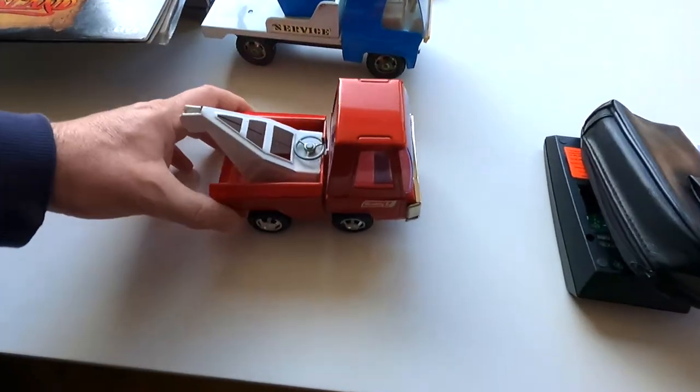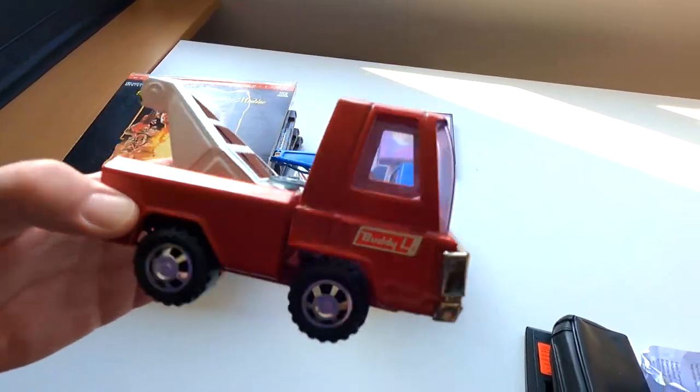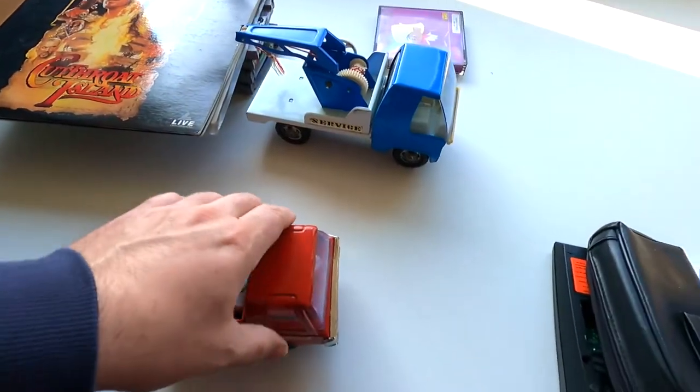I bought this Buddy L crane. Pretty nice — decals are on there, so that's a good one.